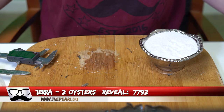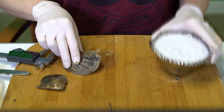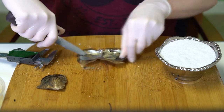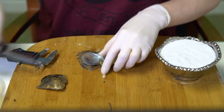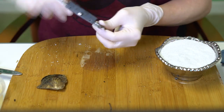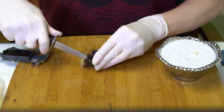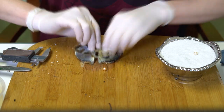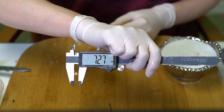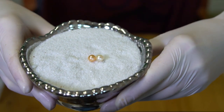Next reveal is for Tara, order 7792. We're opening two oysters. First is a creamy white at 7.28. Second is a really metallic peach — super dark, almost a dark gold — at 7.27. Wow, really unique — congratulations, Tara!